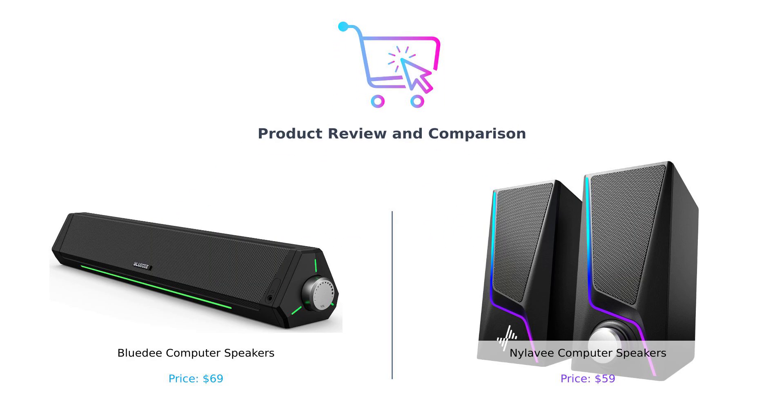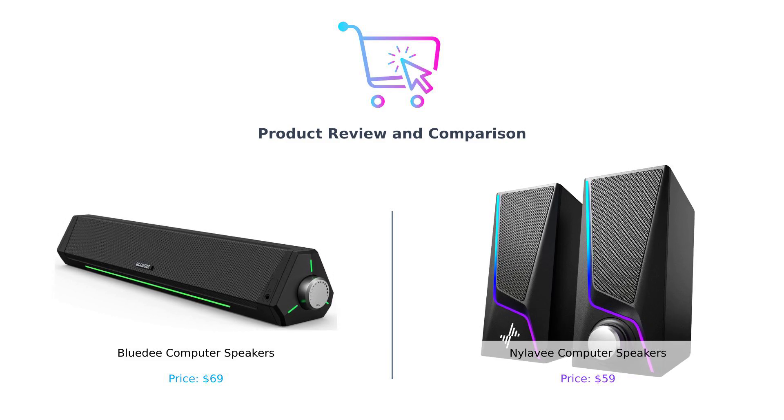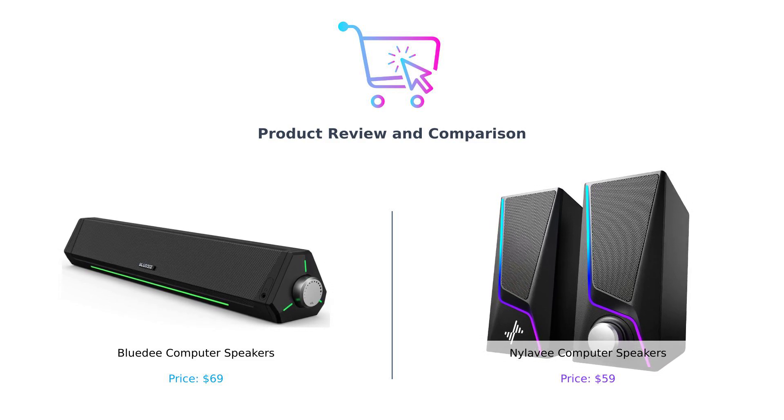Welcome to our comparison of the BlueD computer speakers and Nyla-V computer speakers. Today, we'll find out which of these options delivers the best sound for your computer needs.